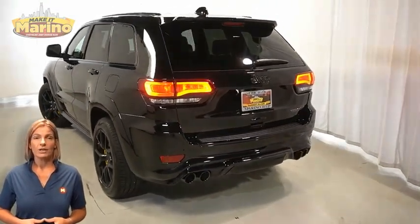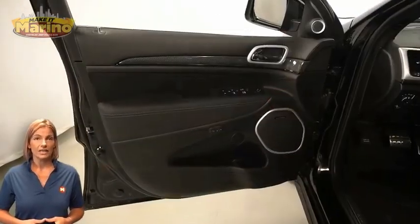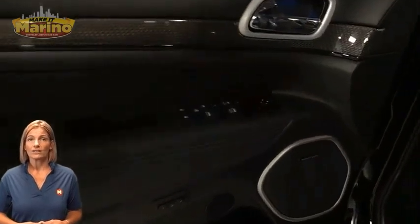Power heated mirrors, blind spot and cross-path detection, LED tail lamps, and bright quad exhaust tips.